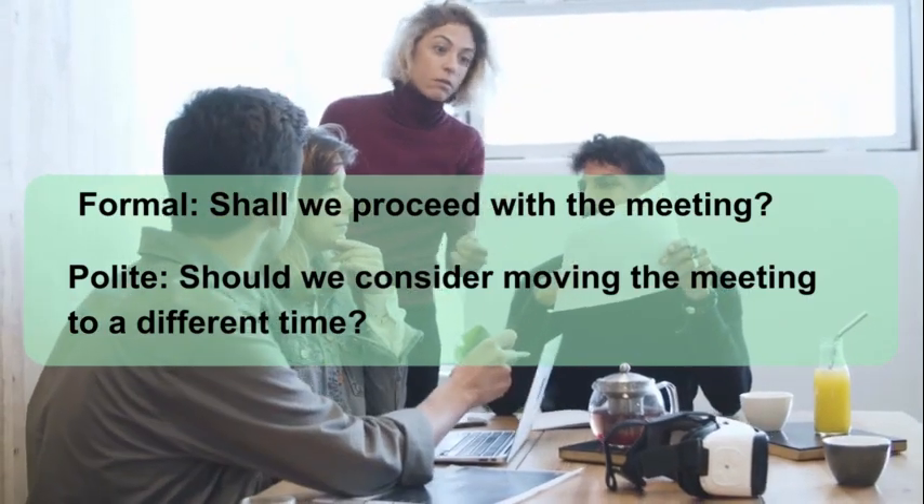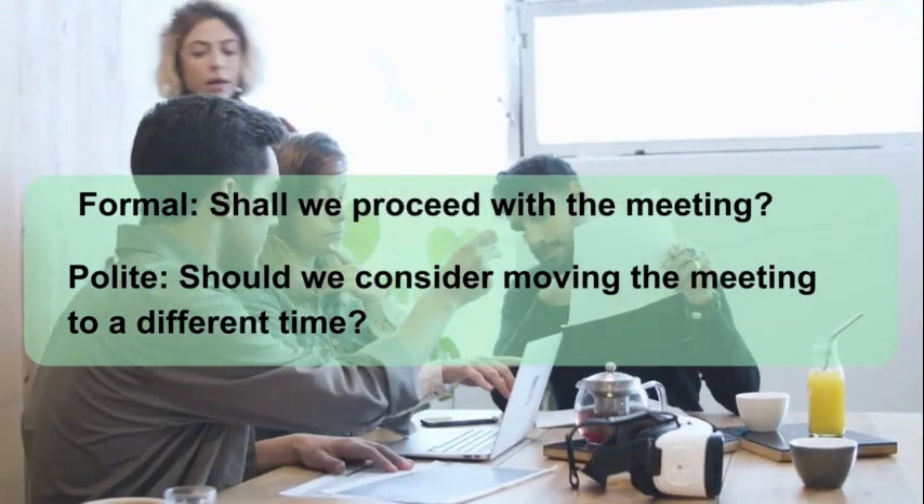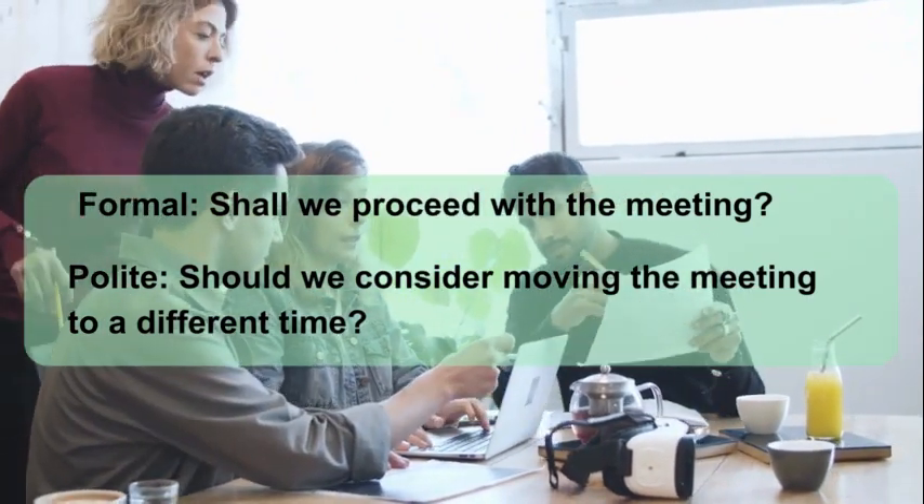Formal: Shall we proceed with the meeting? Polite: Should we consider moving the meeting to a different time?